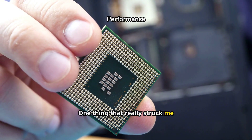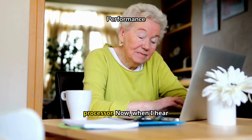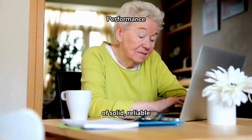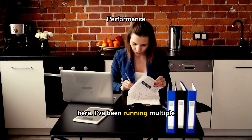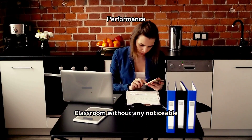One thing that really struck me was the MediaTek Campanio 520 processor. When I hear MediaTek, I think of solid, reliable performance — and that's exactly what you get here. I've been running multiple tabs, streaming videos, and even using Google Classroom without any noticeable lag.